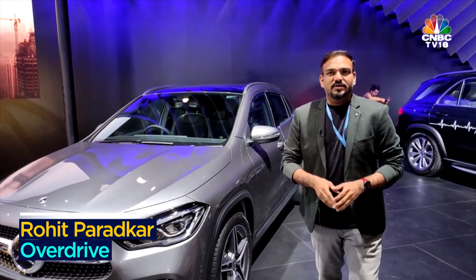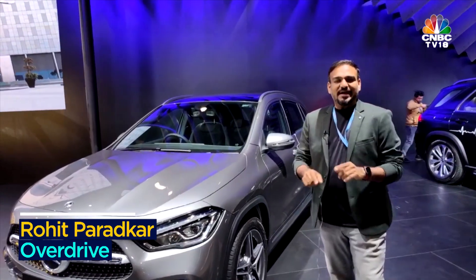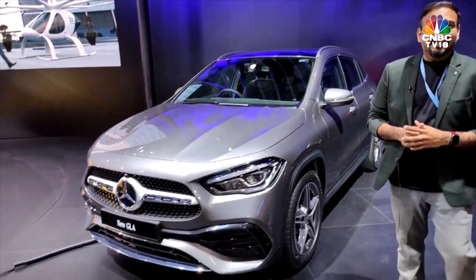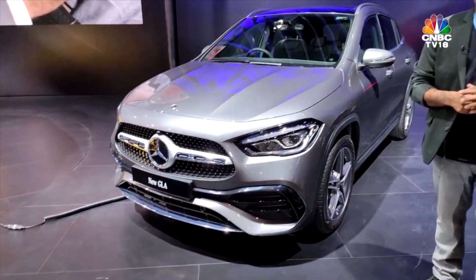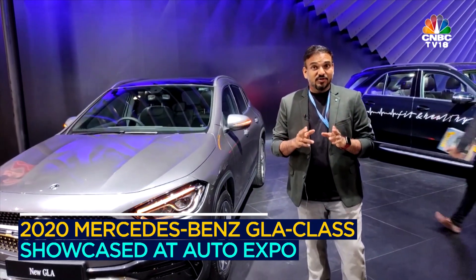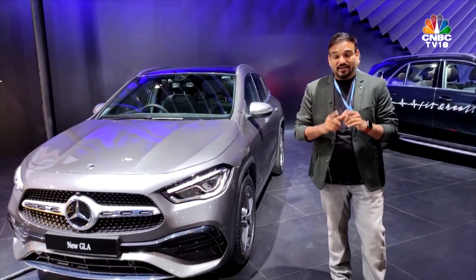Hello and welcome to Overdrive, this is Rohit Parajkar. I am at the 2020 Auto Expo at the Mercedes-Benz exhibit. With me is the new GLA — this is the second generation of the GLA compact SUV that has been doing big numbers for the brand, not just in India but worldwide.